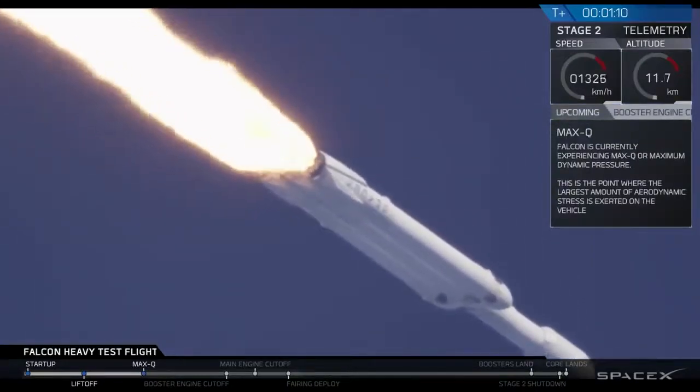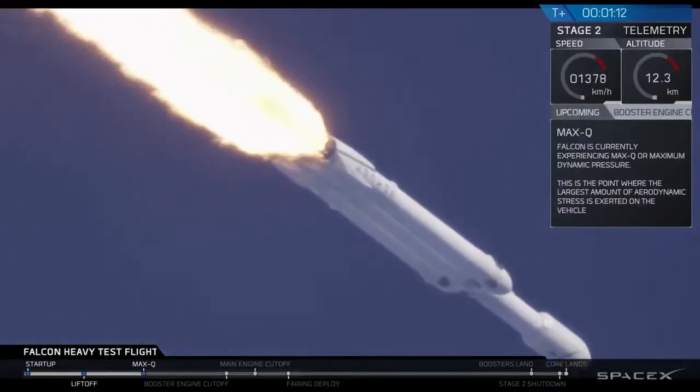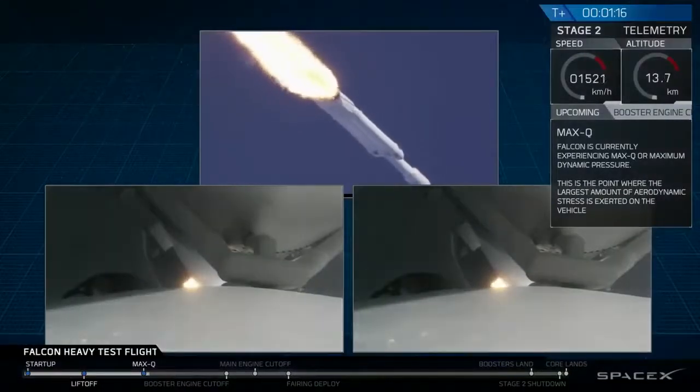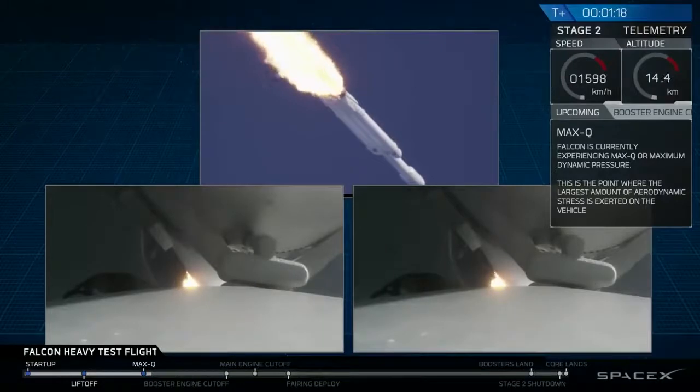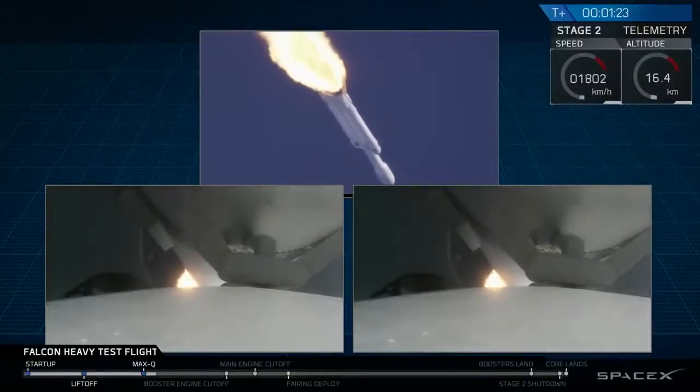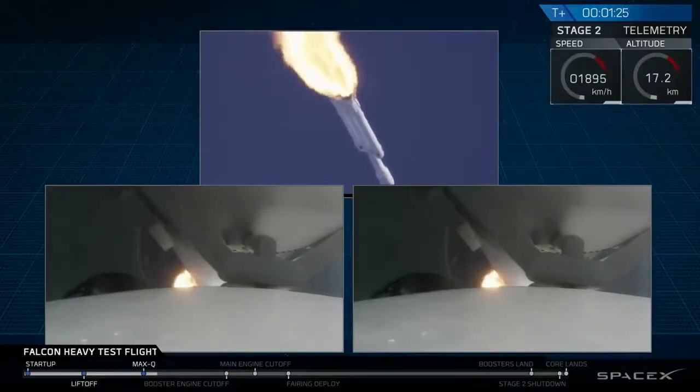You've heard the callout — vehicle is supersonic. Side boosters are now throttling back up to full power. We're past Max Q, the period of maximum loads on the vehicle.